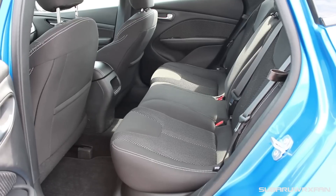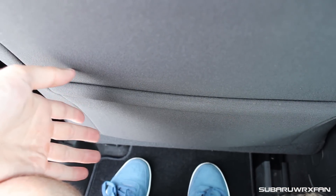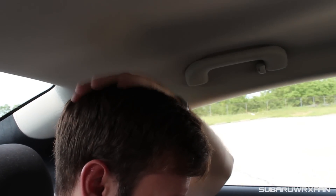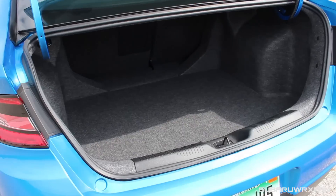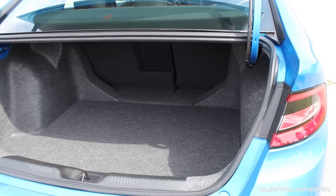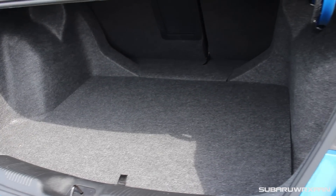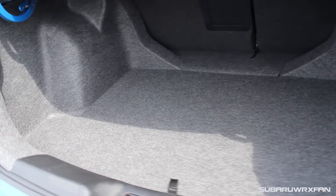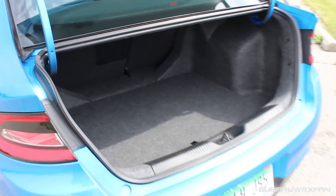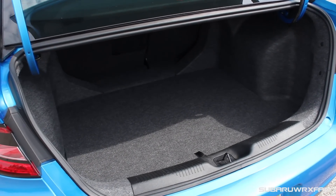Backseat space in the Dart is very good — very spacious and accommodating. I'm 5'9", and sitting behind myself, I have several inches of legroom to spare, plus lots of headroom. Being a normal sedan shape, it just has all kinds of room. Trunk space in the Dart is excellent — it's a huge wide opening so you can fit large items in with ease. It's also just a large trunk in general, larger than some mid-sized luxury sedan trunks I've reviewed. A very spacious trunk — you could not ask for a roomier trunk in a car of this size. It's probably the best out there.